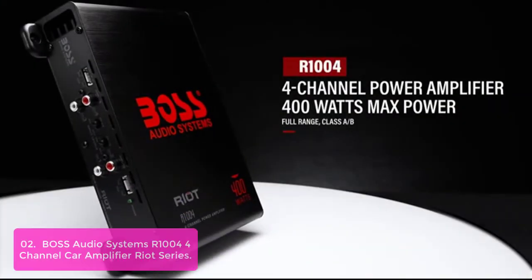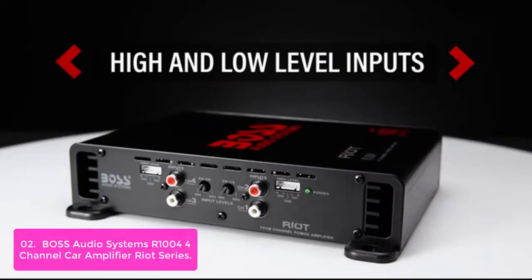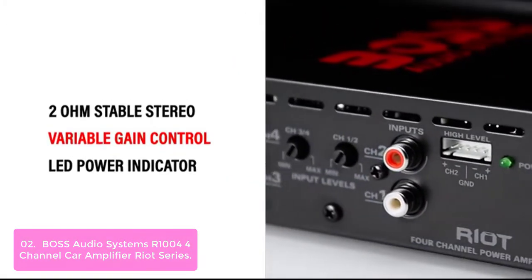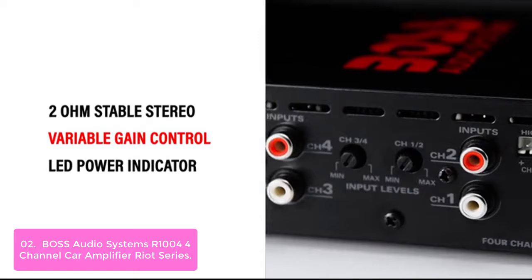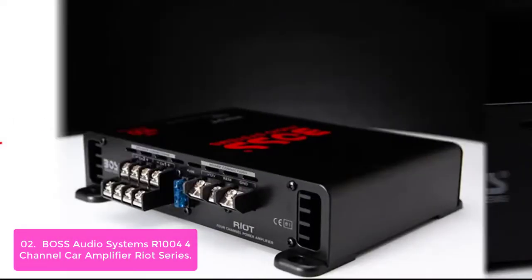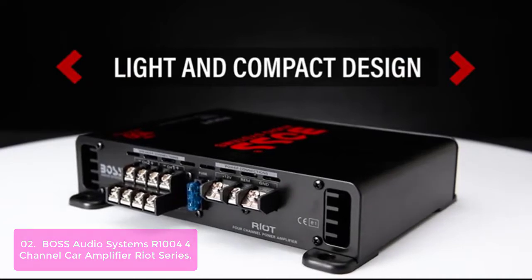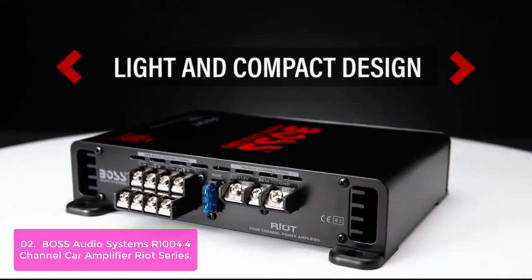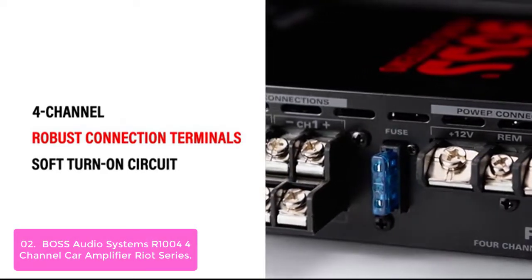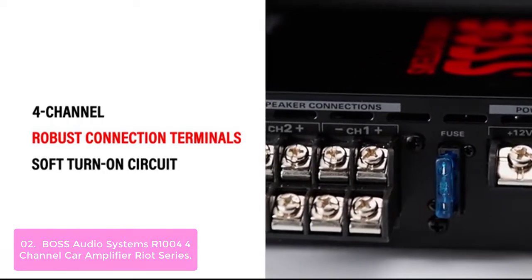List number 2: BOSS Audio Systems Rhone 1004 4-Channel Car Amplifier Riot Series. The BOSS Rhone 1004 is a 4-channel Class A amplifier designed to power all your multimedia devices, including DVD, CD, DVD/CD players, and satellite receivers. The Rhone 1004 can support an incredible 100 watts when paired with four 2-ohm speakers.